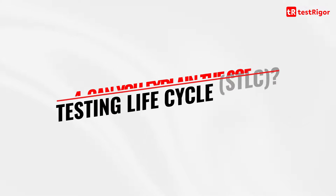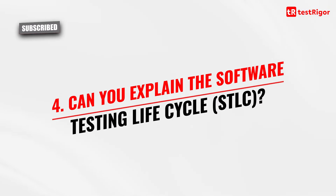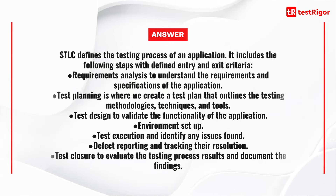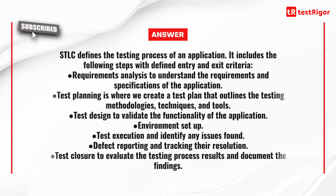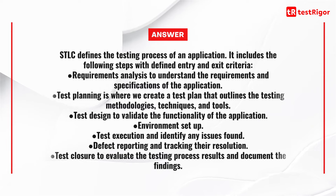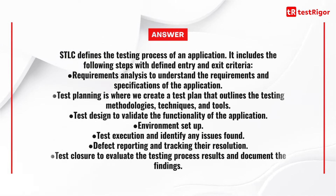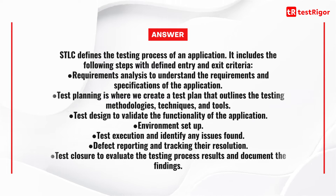The fourth question is: can you explain the software testing life cycle or STLC? STLC defines the testing process of an application. It includes the following steps with defined entry and exit criteria: requirement analysis to understand the requirements and specification of the application; test planning to create a test plan outlining the testing methodologies, techniques and tools; test design to validate the functionality; then environment setup, test execution, and identifying any issues found; defect reporting and tracking their resolution; and finally test closure to evaluate the testing process results and document the findings.